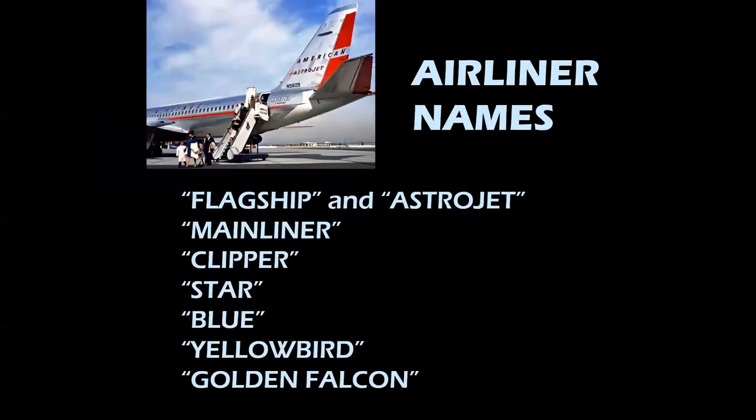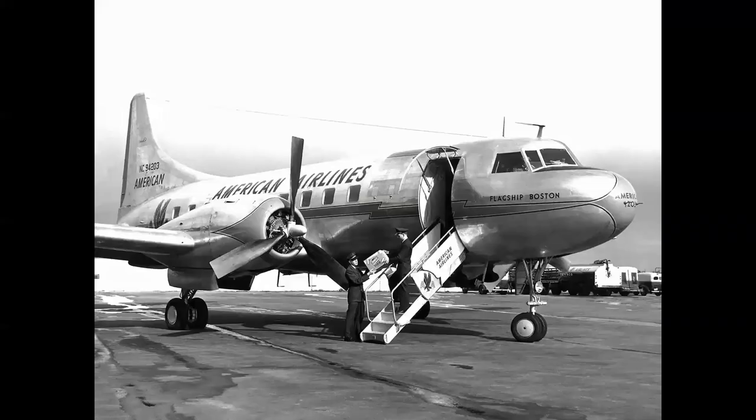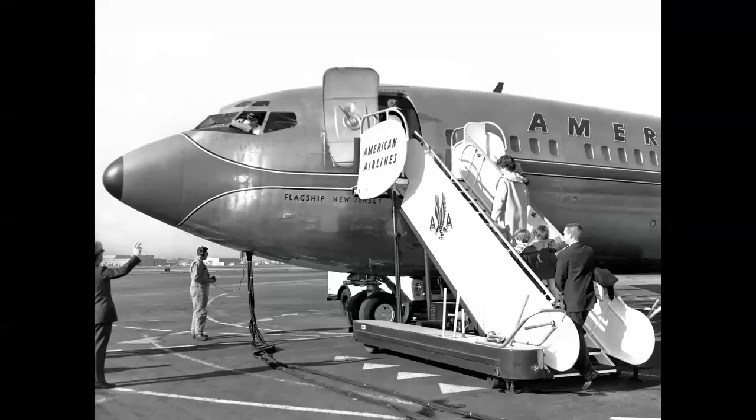Airliner names — these are not from the manufacturer necessarily; they're marketing names from the airline. They deserve mention too. We have flagships, Astrojets, mainliners, clippers, yellowbirds, and golden falcons. American Airlines had the flagships going back to the DC-3. The piston-powered flagships were named after cities in the United States, while jet flagships were named after states. When fanjet engines came in the early 1960s, all the American airplanes were renamed Astrojet.